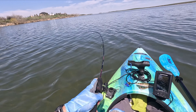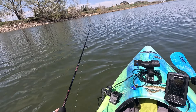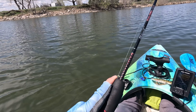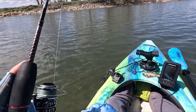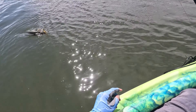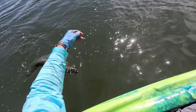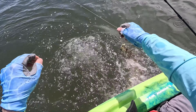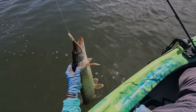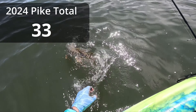This is fish number 15. I did catch number 14, but my GoPro battery died right as I was reeling it in, so this would be 15. As I said, there's some fish in here, usually all about the same size, but that's all right. And there we go — my 15th fish of the day, another 23-24 inch pike. And gone.